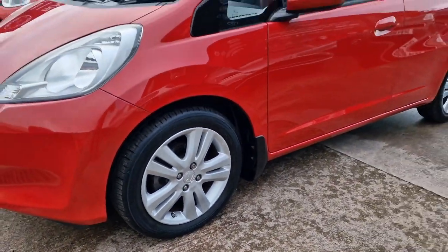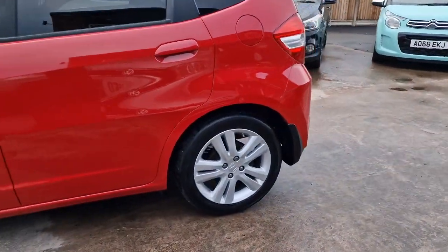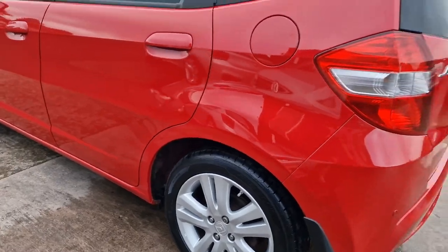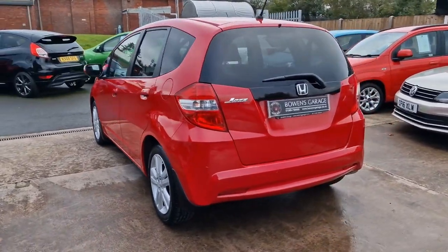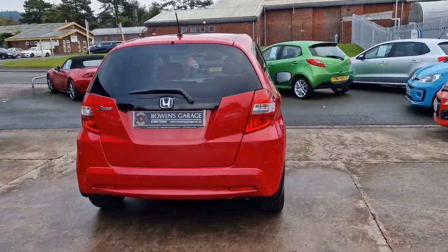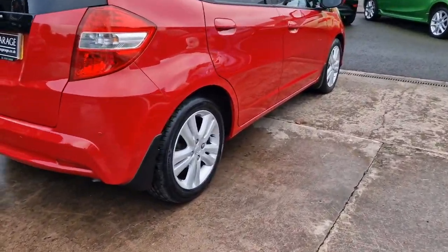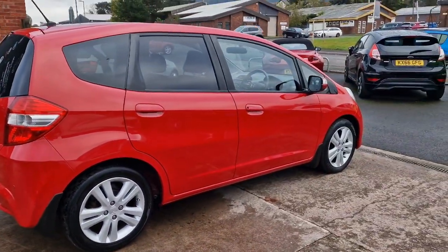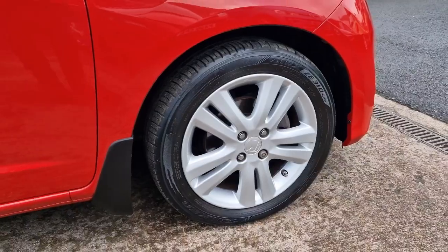This is a March 2015 registered, 35,000 miles from two former keepers with good service history — we've got six recorded services, so really well maintained throughout its life. We've got the nice 16-inch silver alloy wheels in really good shape, and the Milano red is a very nice colour. It's 150 pounds a year to tax for 12 months and 50-plus miles to the gallon according to Honda on a combined run, so really economical, with a sensible insurance group as well.